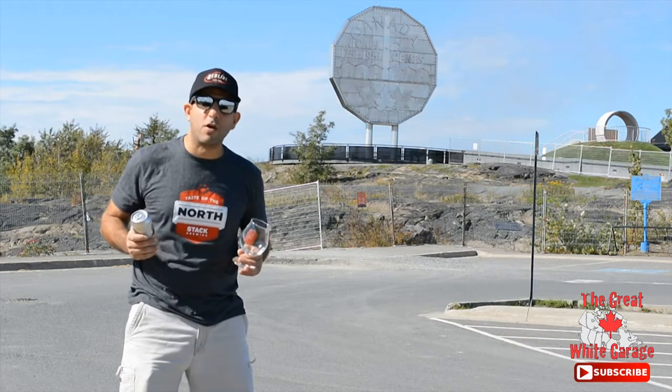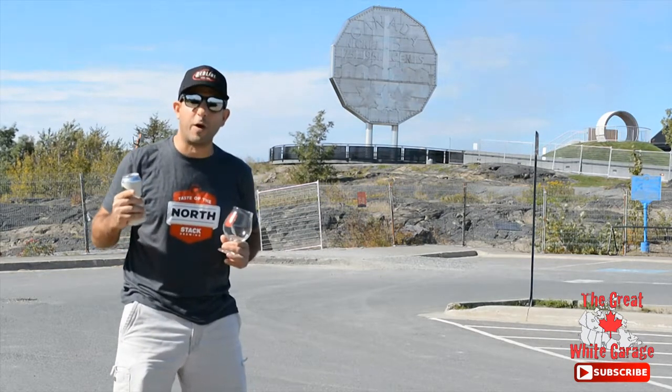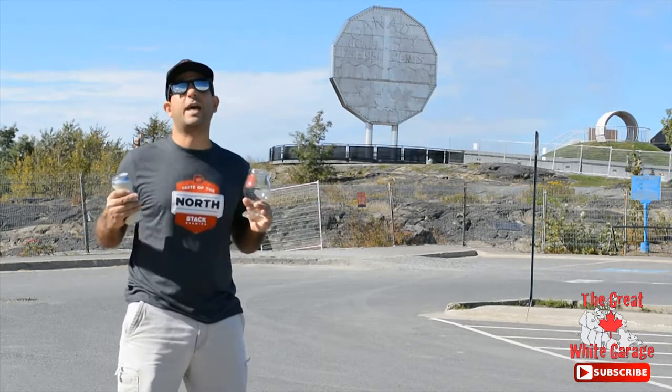Hey guys, how you doing? This is Beer Adventures with Hoggle and we're in Sudbury, Ontario — home of the Big Nickel. You can see it behind me. The thing is massive.